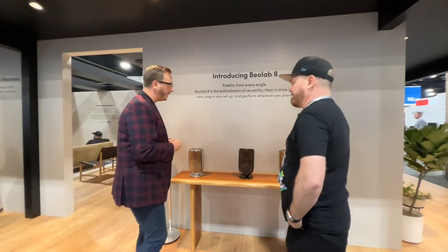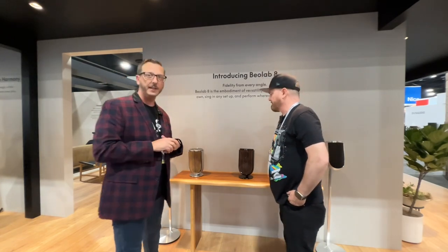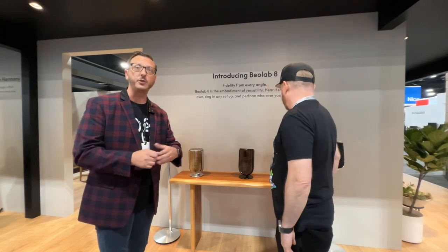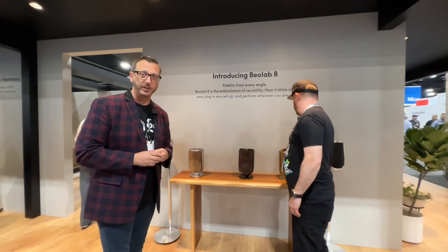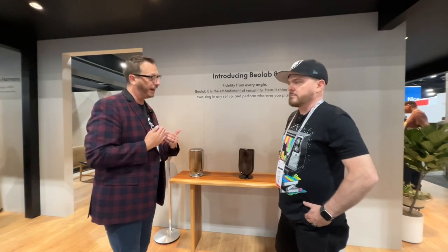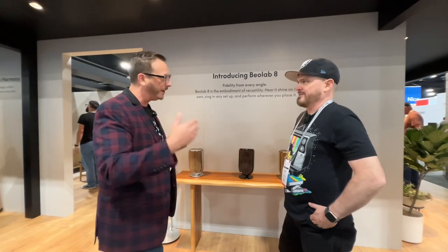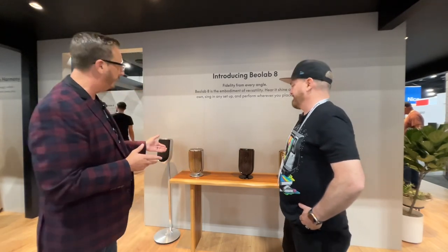Inside here is a bit of our technology from our higher-end speakers, the Bale Lab 90 and 50, where we add what's called a narrow and wide mode for the audiophile experience or for when you have more than one person in the room. On top of that, we have what's called active sweet spot, which — if you have a newer iPhone — you can pair it to the speaker and it will move the sweet spot based on you walking back and forward, so you don't have to be stuck in a fixed sweet spot position.